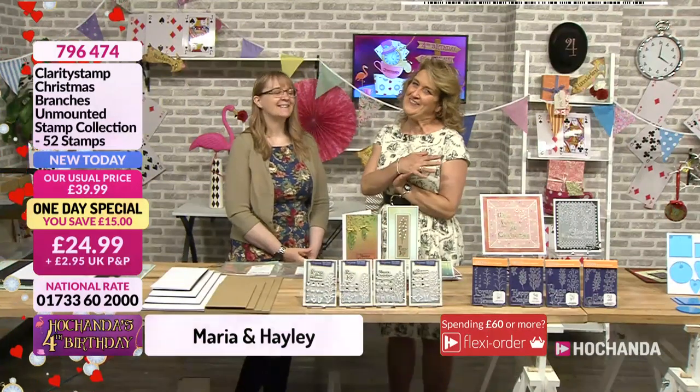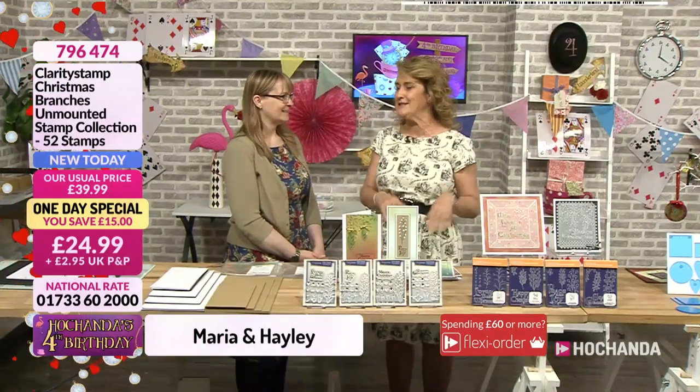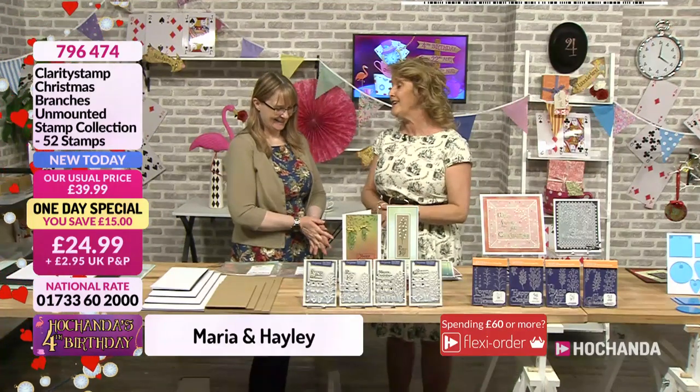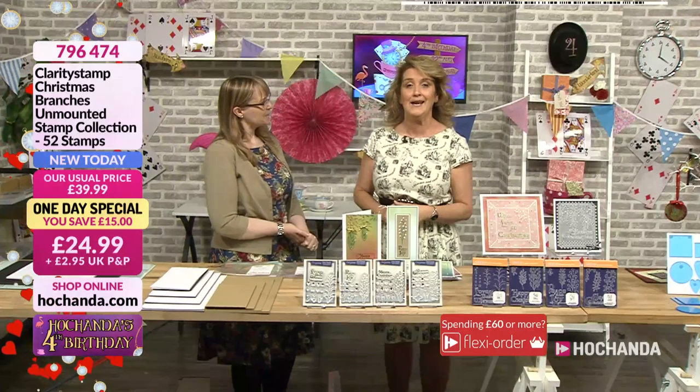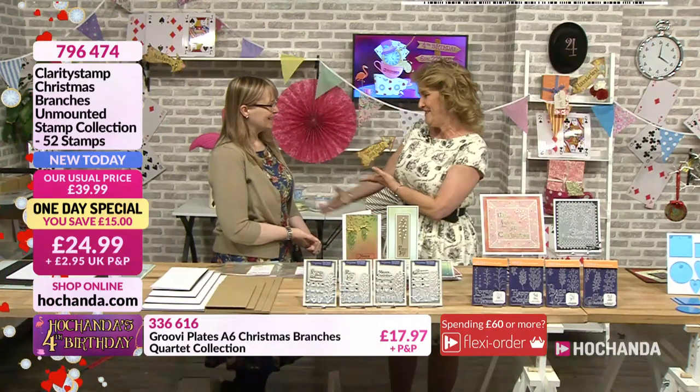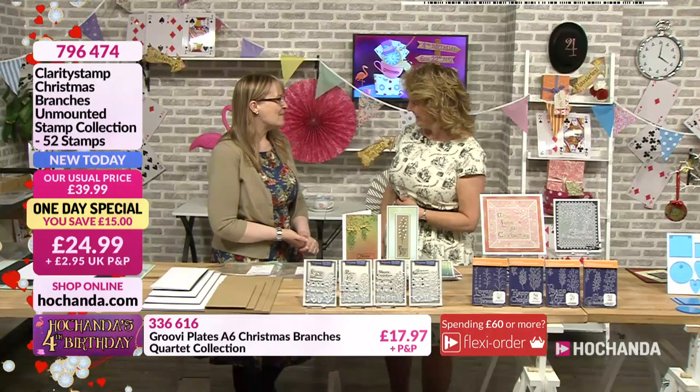Hello there and welcome back. That little calming interlude bringing us into the show. Do not be fooled because we're going to be busy — for two reasons. We're talking clarity stamp and we're going back to stamp it, which I always love with clarity. And we've got the fabulous Maria. How are you doing? I'm OK, happy to be here.